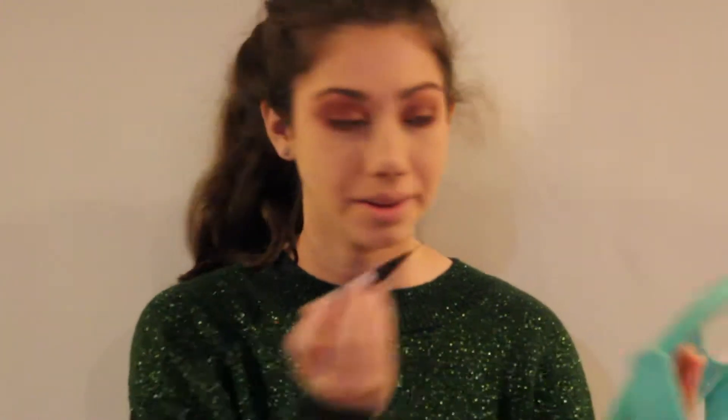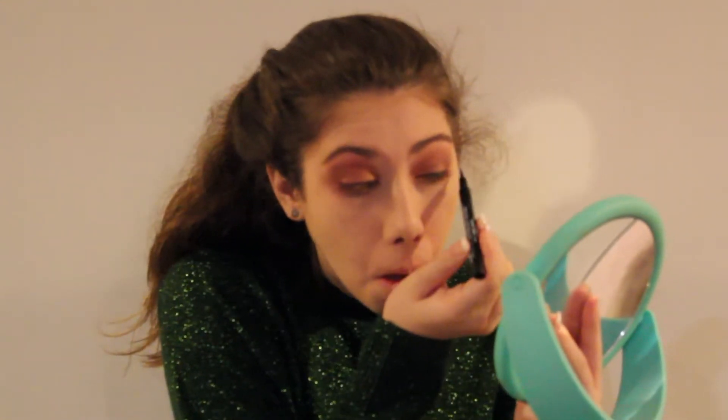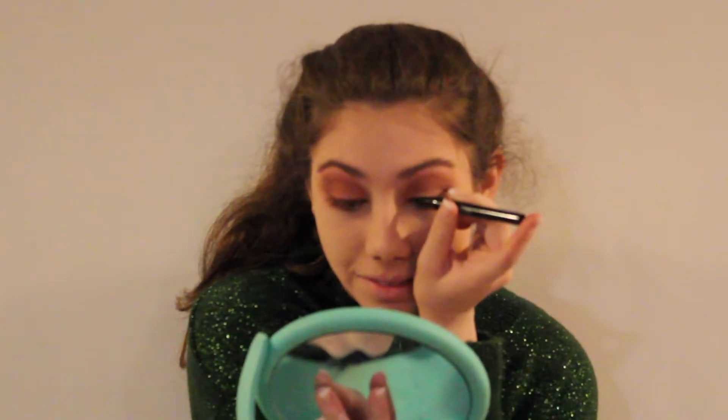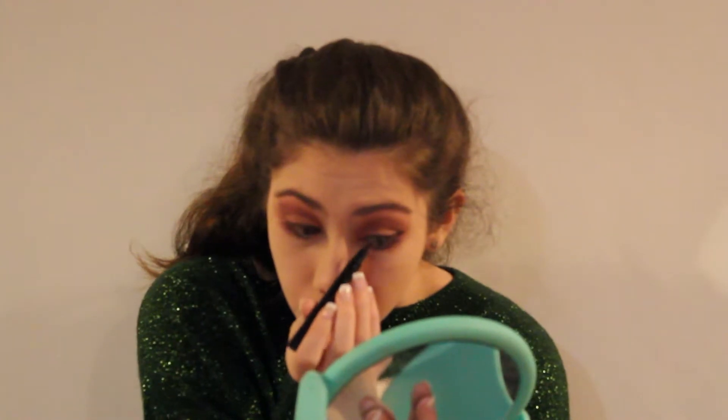Now I'm going to put eyeliner on. This is the Maybelline Master Precise in black. This just doesn't work — it barely comes out. This is terrible. That's as good as that's getting. I don't like this. In fact, I kind of hate it. It's not good.